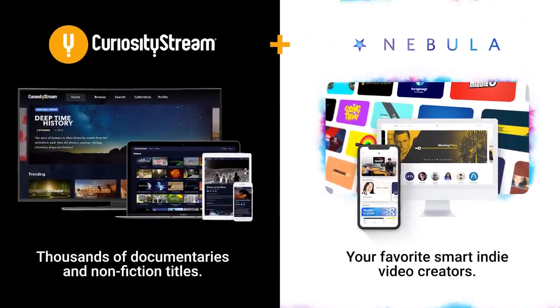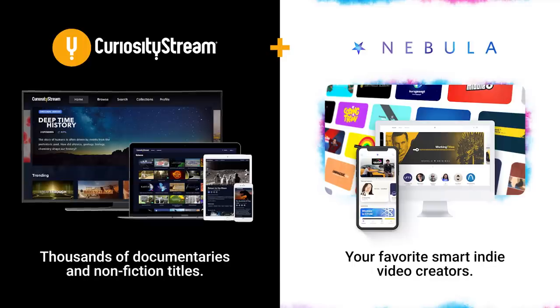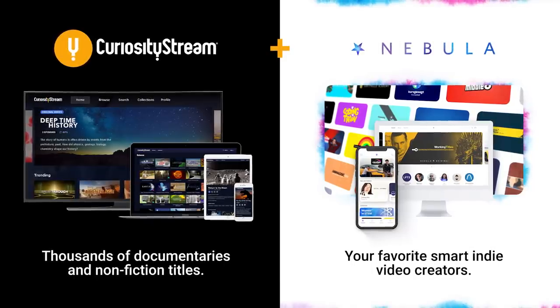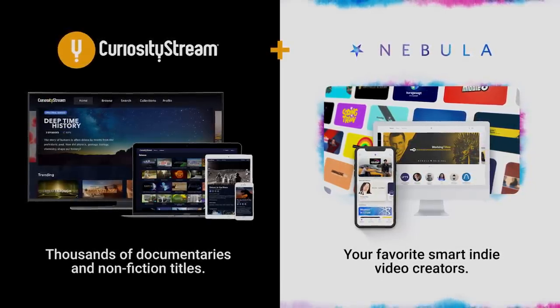This is part one of everything great about Knives Out. Part two will be up tomorrow, but if you want to watch part two right after this, it's up on Nebula, my streaming service that has partnered with today's sponsor CuriosityStream to give you Nebula for free. More on that later.